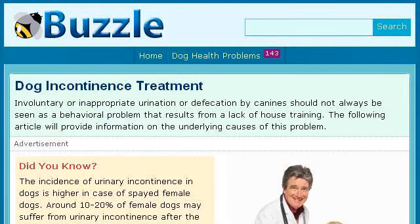You can also try www.buzzle.com, especially the page Dog Incontinence Treatment. Here's the link.